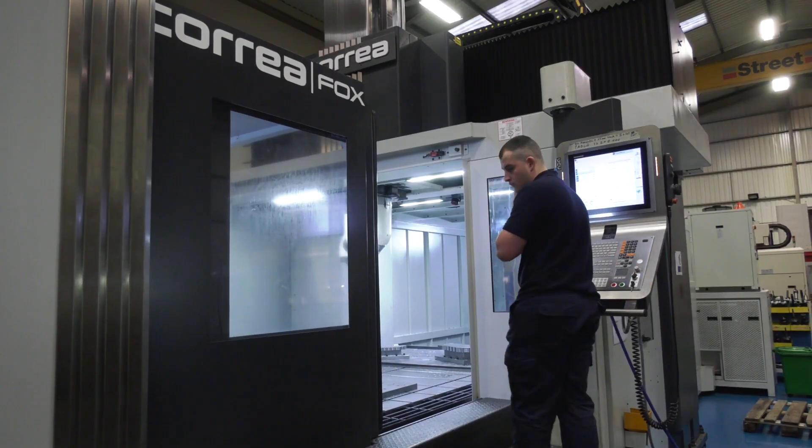Did you need something this big? Looking at the part on there — which we can't show, unfortunately — is this a case of future-proofing Crest Engineering to take on bigger work? Very much so, but the component we have also allows us to do multiple operations on that one bed. So it's not necessarily just one component at a time — we can have two or three of the same component, or do different operations at the same time.